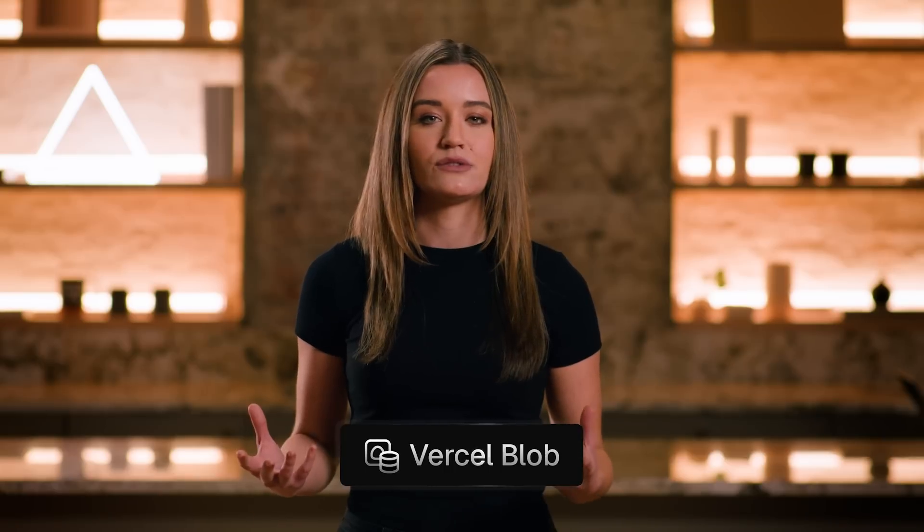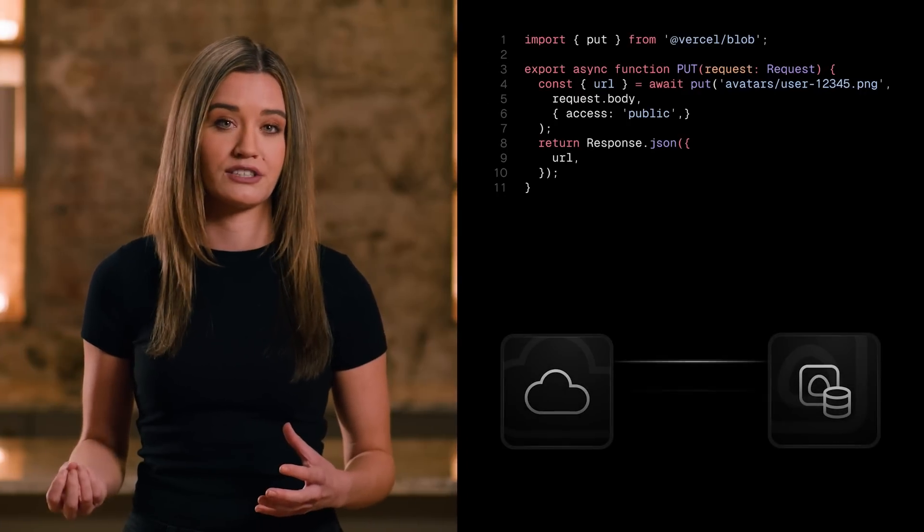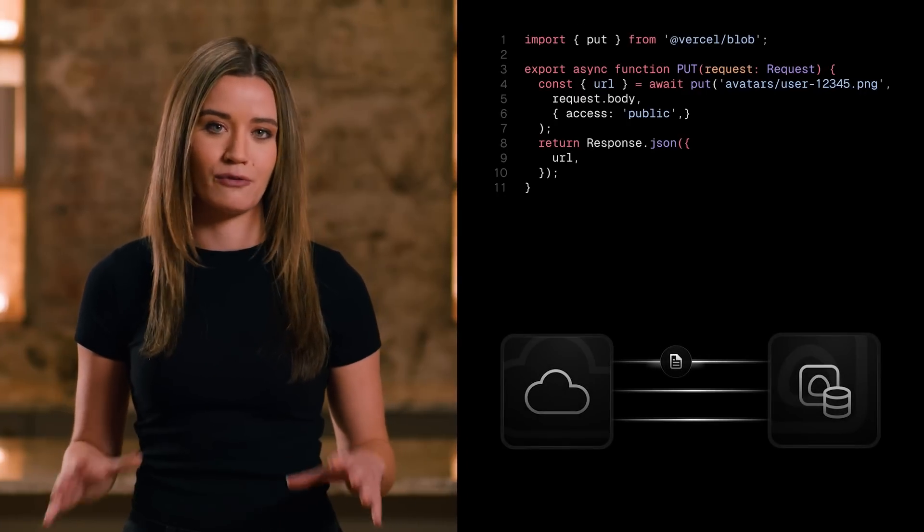Vercel Blob makes it easy to store files in the cloud. It's fast, easy, and efficient. We've designed a simple yet powerful API for storage, built entirely on top of web standards.